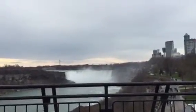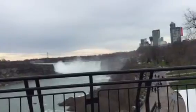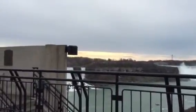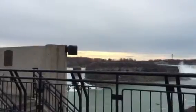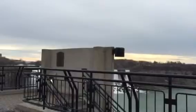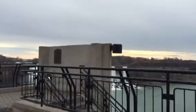In front of us right now, we focus on the Horseshoe Falls. A little bit on the left-hand side, the smaller one is the Bridal Veil. And the bigger one is obstructed by the concrete structure of the American Falls.